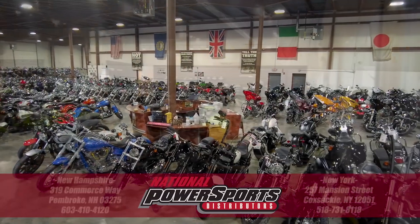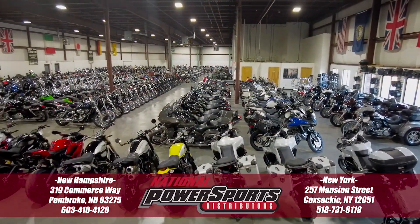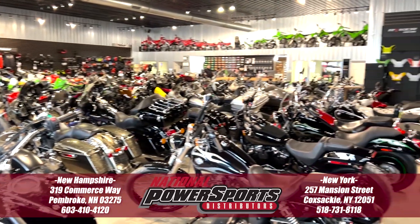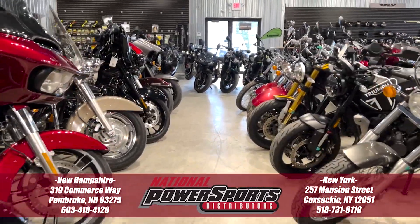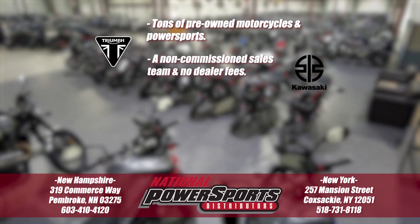To see everything we know about this vehicle, including full mechanical and cosmetic condition reports, the service repair order, high-resolution photos, and more, please visit the listing on our website. We have also purchased the Cycle Checks vehicle history report, which you can view by clicking the link on the right side of the video.